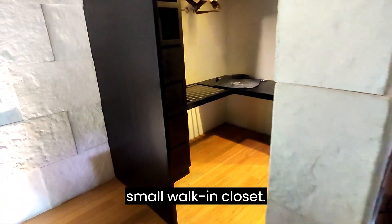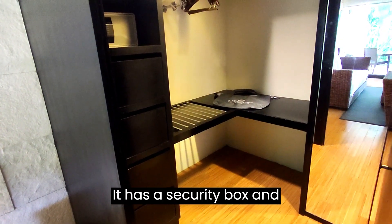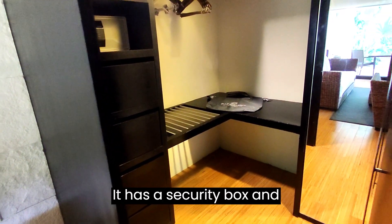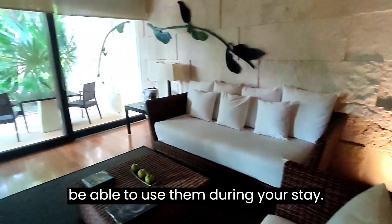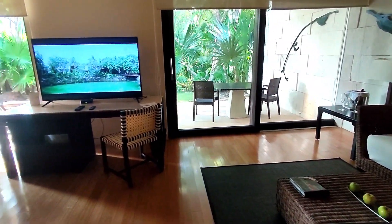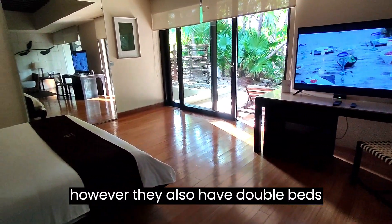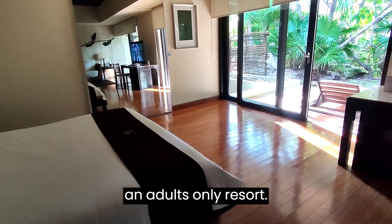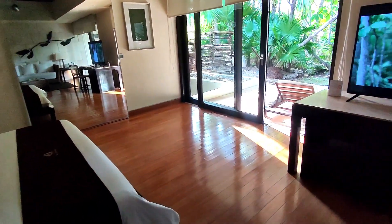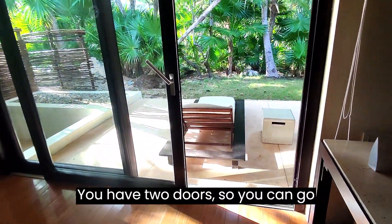We have a small walk-in closet. It has a security box and the amenities that you see here — you will be able to use them during your stay. This is a king-size room; however, they also have double beds. But you need to keep in mind that this is an adult-only resort.